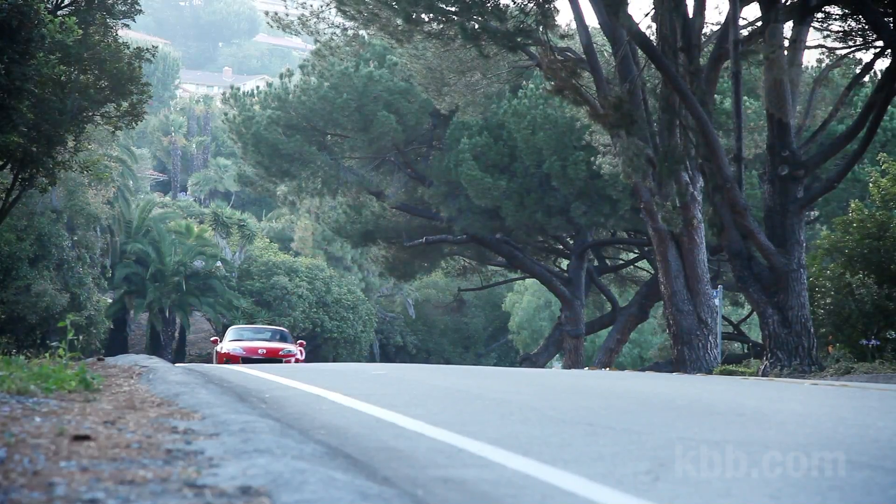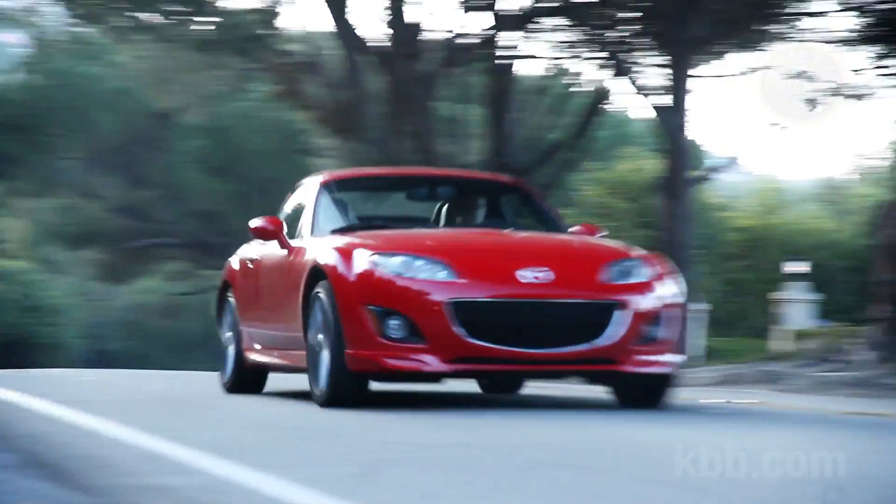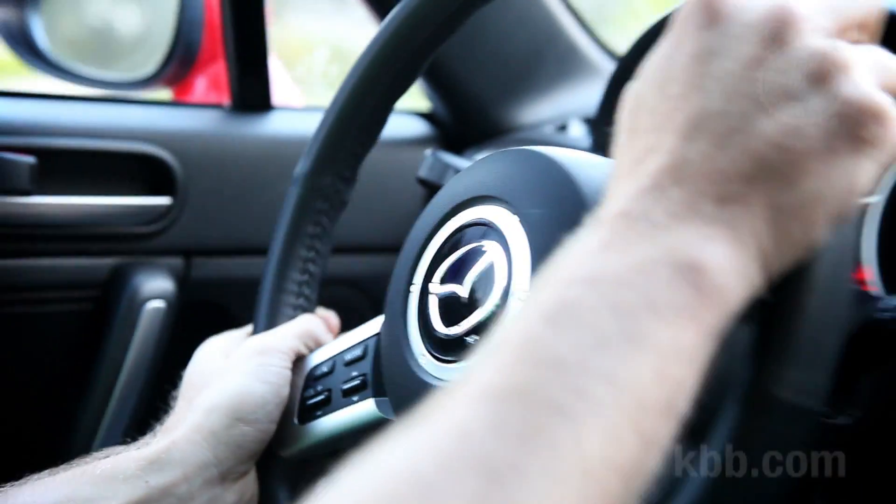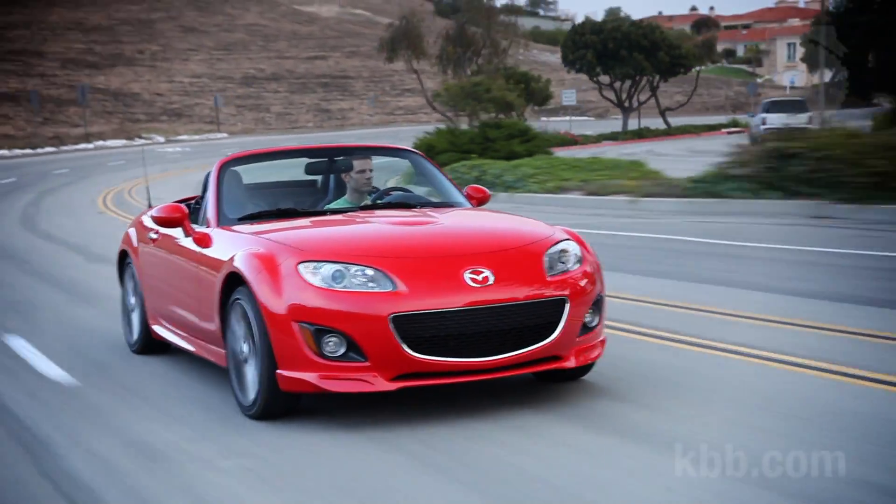It's playful and quick without being a handful. When not living life to the extreme, our little red MX-5 functions fine as a commuter. It's got a great shifter, easy clutch, light steering, and the ride isn't nearly as firm as you might expect.